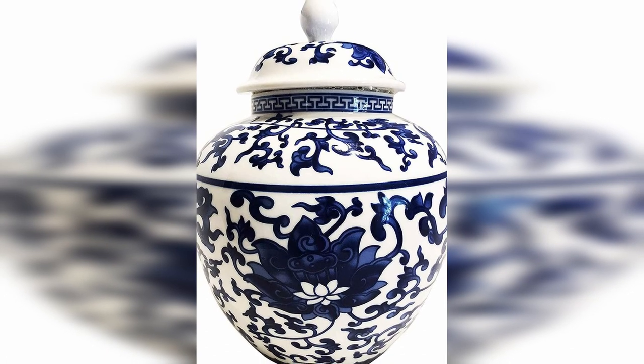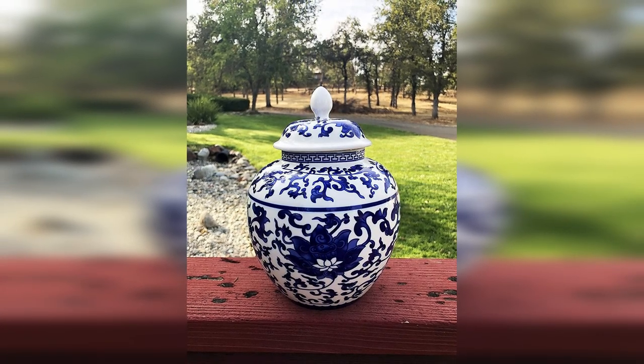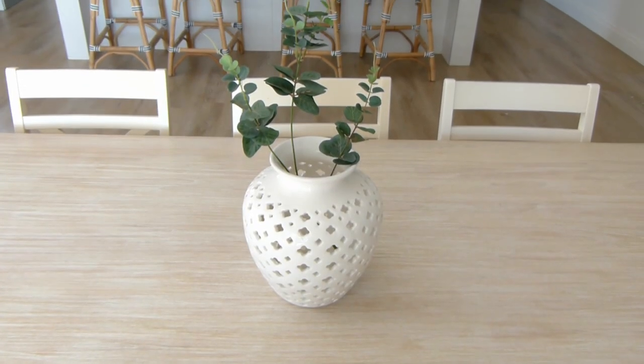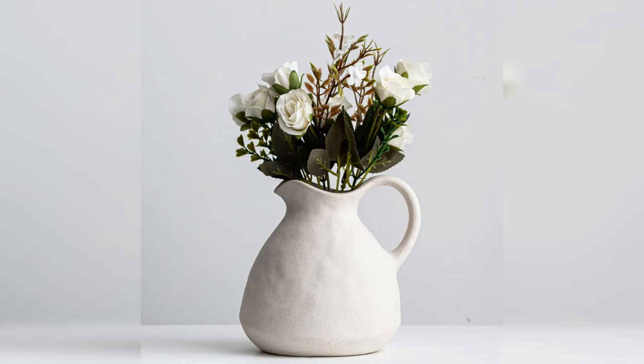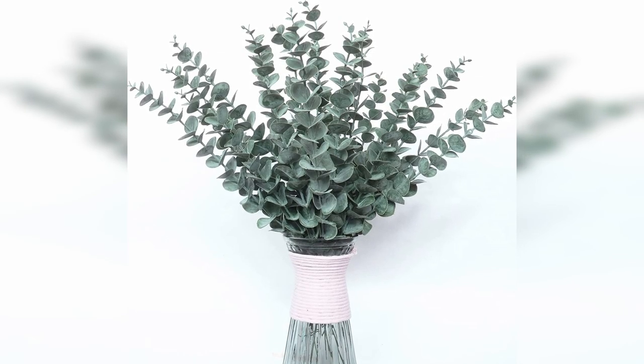Another coastal grandmother staple are ginger jars and vases — whether used functionally in the kitchen or as decoration on tables, shelves, and mantles. The blue and white patterned ones are the classic Hamptons look, like this pretty one with the blue lotus pattern, which comes in three different sizes and can be used with or without the lid. For something more neutral, this white lattice vase looks really elegant alone, with a single piece of greenery, or with a beautiful bunch of hydrangeas. You could also try this gorgeous ceramic jug which doubles as a vase, or a cute neutral vase. For greenery, I recommend eucalyptus stems or pretty blue hydrangeas.